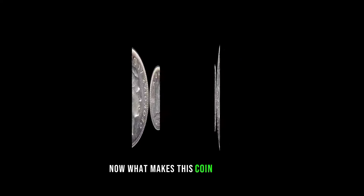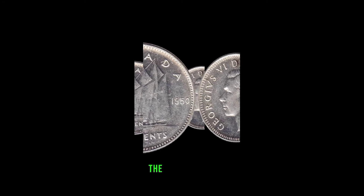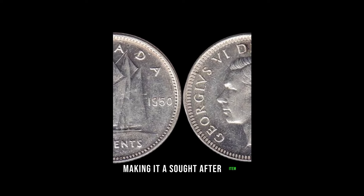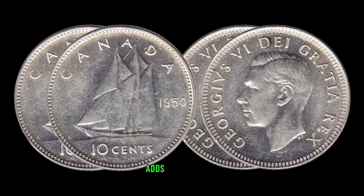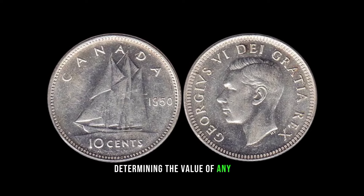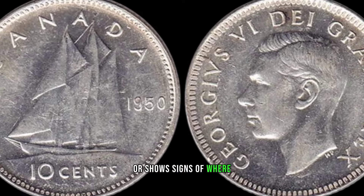What makes this coin so special? It's all about rarity. The 1950 10-cent coin is known for its limited mintage, making it a sought-after item among collectors. The unique combination of design elements and historical significance adds to its allure. Condition is key when determining the value of any coin — whether it's uncirculated or shows signs of wear, each detail matters.